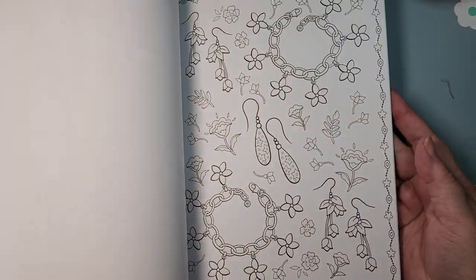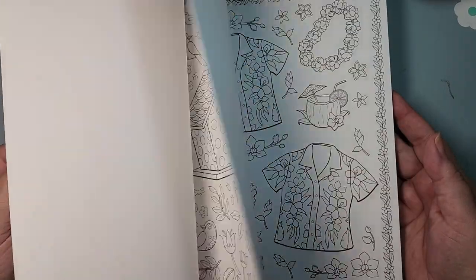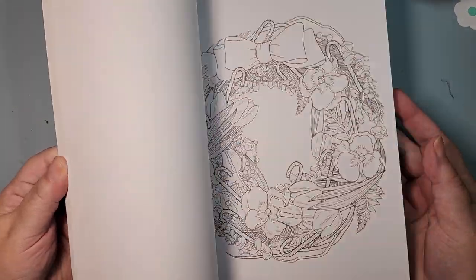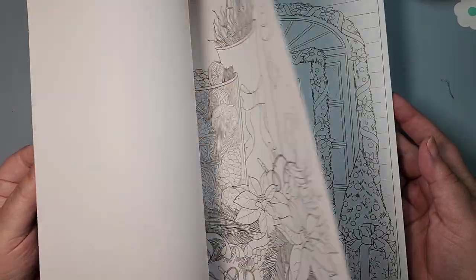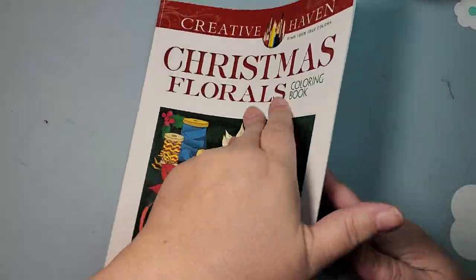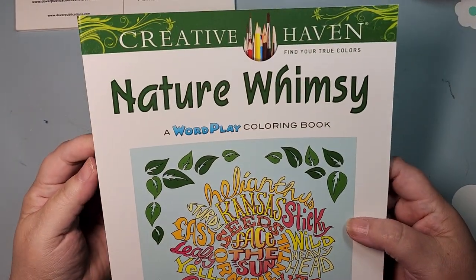Flirty Florals — as you can guess, every page has flowers on it. They are floral! Speaking of florals, I have Christmas Florals. Again, these are all by Jessica. Have I done anything in here? I did the title page — yay, I did something! That makes me happy to know. It has been colored in.